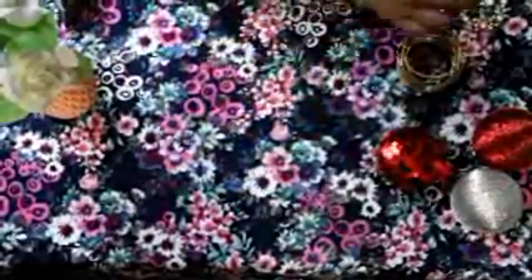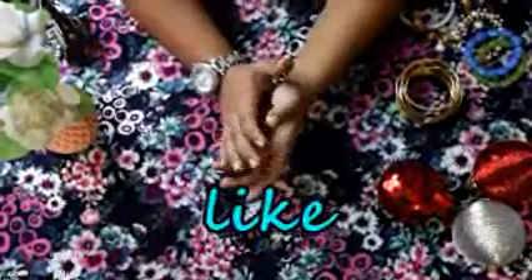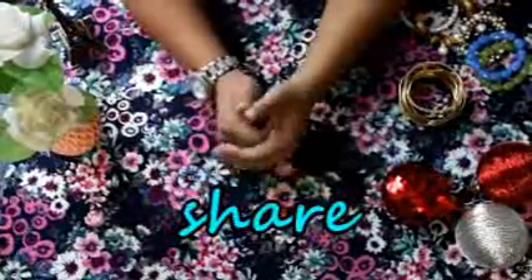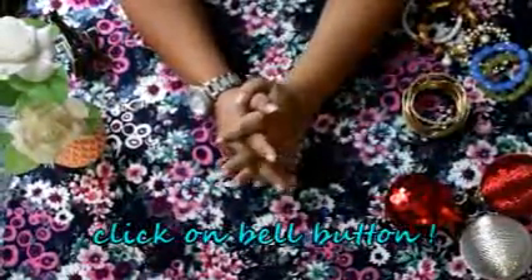That's about the jewelry collection for this part. Thank you for watching — don't forget to like the video and share it with your friends and family. Click on the bell button to stay tuned with our channel. Thank you for watching again — bye!